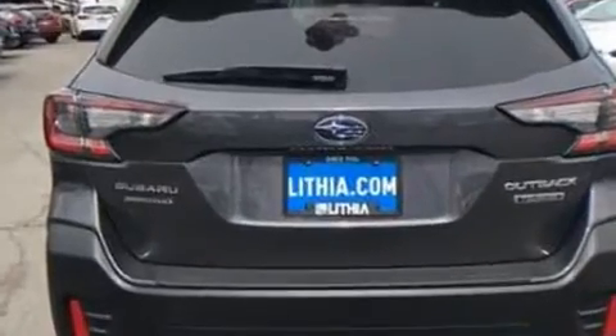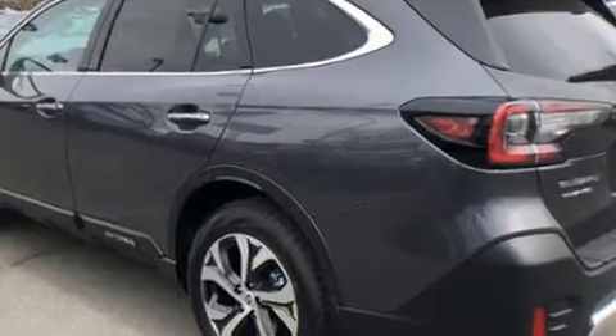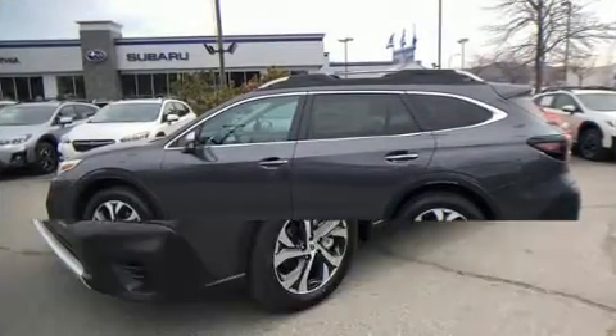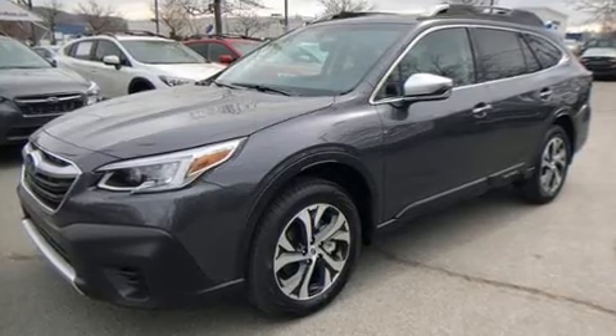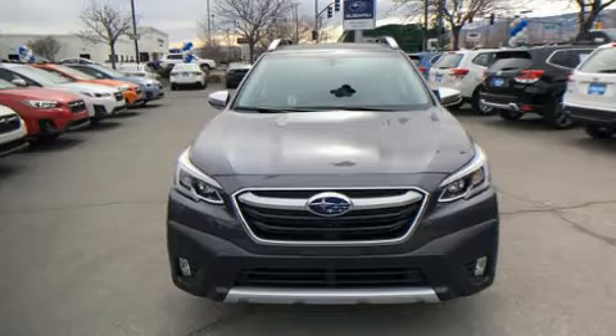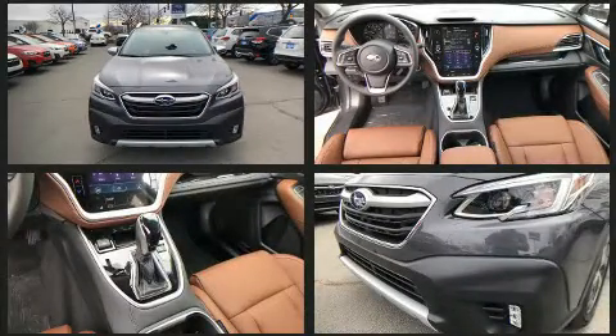Subaru infused the interior with top shelf amenities such as an automatic dimming rearview mirror, heated door mirrors, lane departure warning, and seat memory. Features such as automatic climate control and leather upholstery prove that economical transportation does not need to be sparsely equipped.